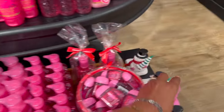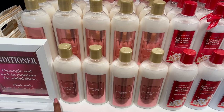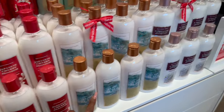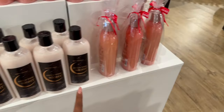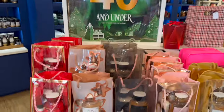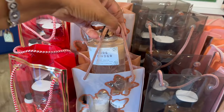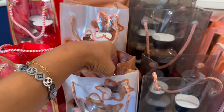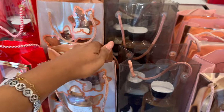This is really cute for the hand soap. It has Detango and locks in moisture for added shine, made with vitamin B5, aloe, and vitamin E. They have Champagne Toast, Cherry Blossom, At the Beach, A Thousand Wishes - the packaging is beautiful. They have dry shampoo too. Gift sets for under $40 include body wash, spray body lotion, and a hand lotion for $38.95.